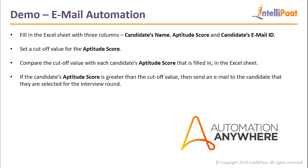Let's say a company is hiring candidates and has conducted an aptitude test as their first round. They want to send an email to the candidates that have been selected to the next interview round if their aptitude score has met the cutoff value. We will fill an Excel sheet with three columns: the candidate's name, candidate's aptitude score, and candidate's email ID. We'll set a cutoff value and compare it with each candidate's aptitude score. If the candidate's aptitude score is greater than the cutoff value, then we send an email notifying that they've been selected to the next interview round.